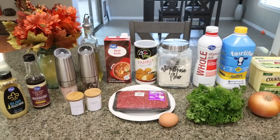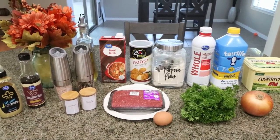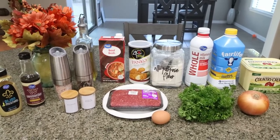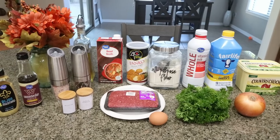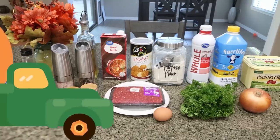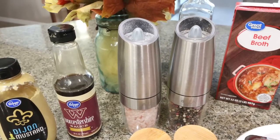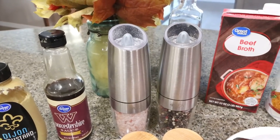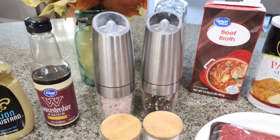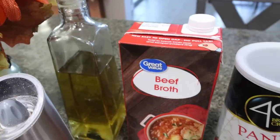For my lunch this week, I'm making homemade Swedish meatballs. I may pair these with mashed potatoes, rice, or just have the meatballs by themselves — I'm going to prep the meatballs and then figure out what I'm going to serve them with day by day. Let me show you what's in the Swedish meatball recipe. You're going to need some Dijon mustard, Worcestershire sauce, salt and pepper. I will link my gravity-fed salt and pepper grinders down below. You'll need garlic powder and allspice, some type of oil — I'm using avocado oil.